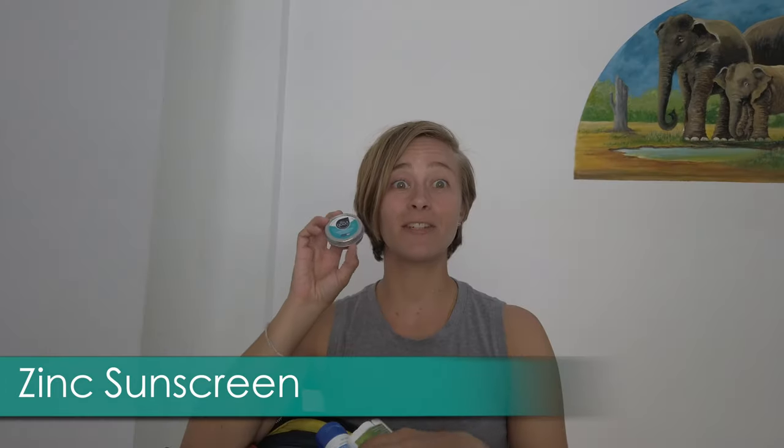I have headphones — some Bluetooth ones as well as regular plug-in headphones because I don't love Bluetooth personally. I also have an all-good zinc sunscreen, which is my favorite sunscreen ever. I talk about it more in my video about essential gear for Asia, but definitely bring a good zinc sunscreen for your face.